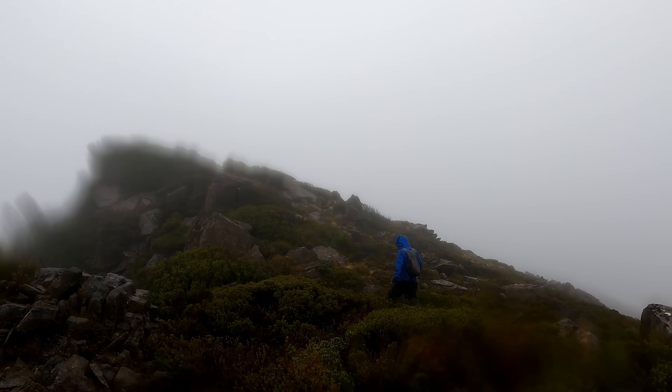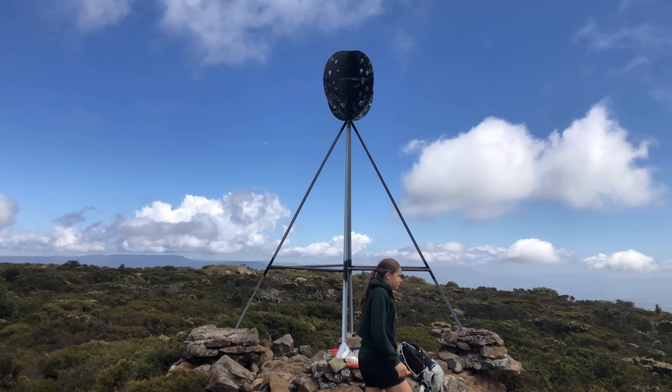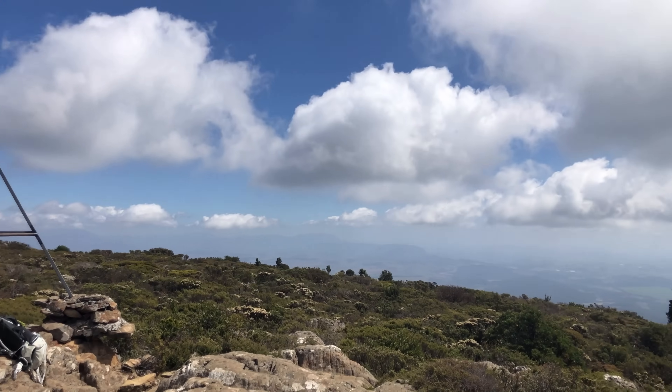Think your weather app's reliable enough to warn you of a sudden storm? After 34 years of hiking Tasmania's toughest trails, I've learned you just can't trust technology alone. You need natural indicators too.